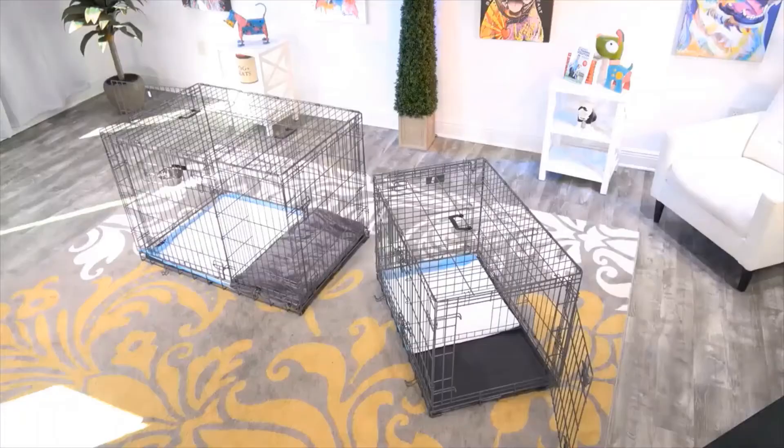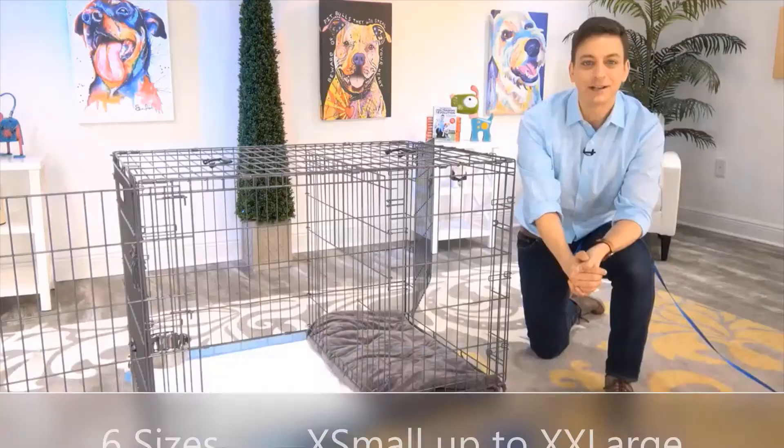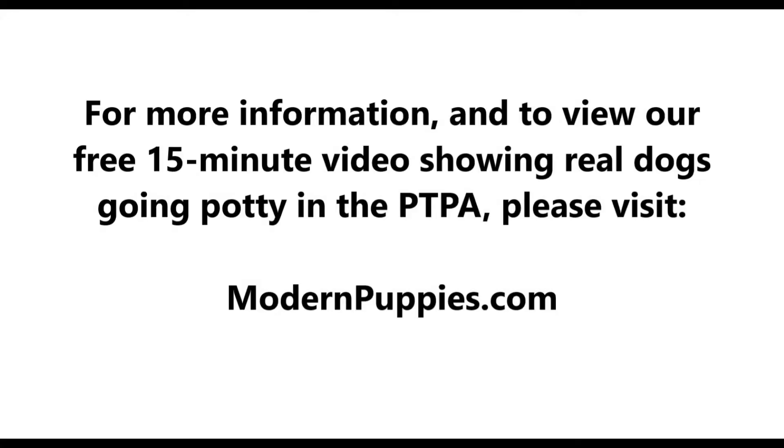The potty training puppy apartment comes in many sizes to fit all types of dogs. You can get the potty training puppy apartment at modernpuppies.com. I'm going to have a link in the description along with a coupon code that's going to give you a nice discount.